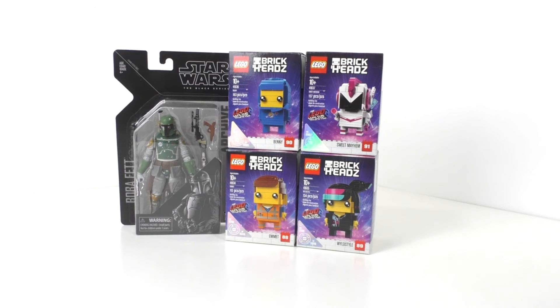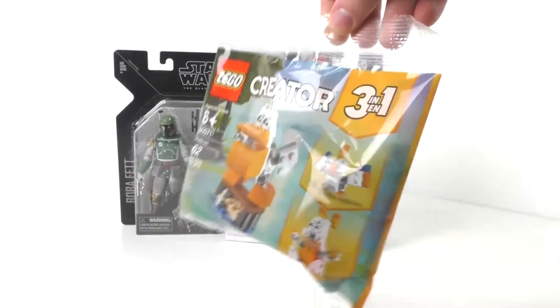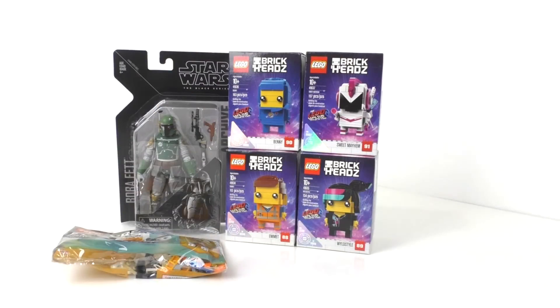I also went to Target today and got a LEGO Creator 3-in-1 polybag that I never had before — set number 30571, which is the Pelican polybag. I just found it on the LEGO aisle. Pretty nice that I finally got my hands on that. I don't know if I'll review it right away or not, but I do have my miniature review for this week already planned.